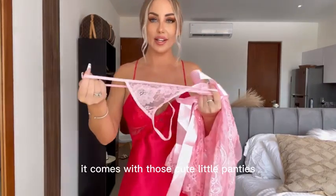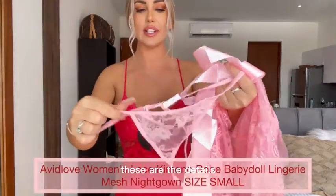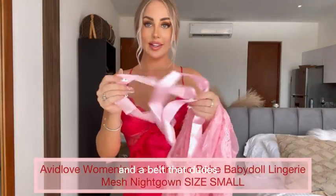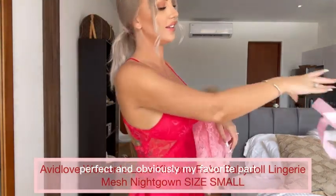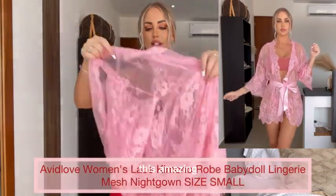This is a robe I got. It comes with those cute little panties — they look adorable. These are the details: adjustable in the back and a belt that you tie around your waist. It's perfect, and obviously my favorite part — this amazing robe.